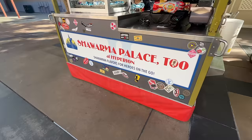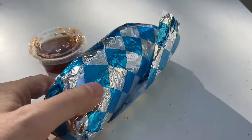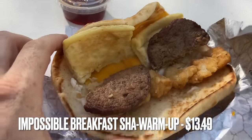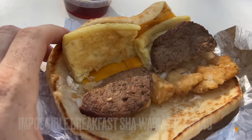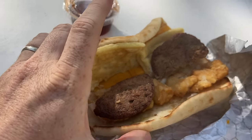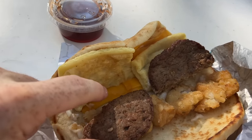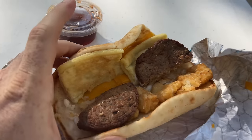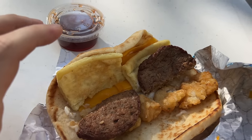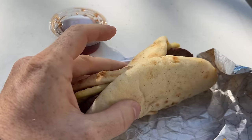For our next burrito, we came to Shawarma Palace — and this isn't really a burrito, it's a shawarma, but I didn't know they had a breakfast one so I thought we'd give it a try. This is the breakfast shawarma: it has sausage cut in half, some egg, potato barrels, and some cheese in the back. This is an Impossible dish, with substitute egg and dairy-free cheese, so it's completely plant-based and vegan friendly.